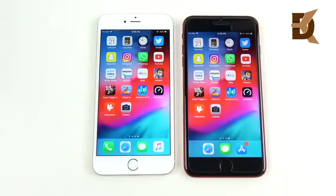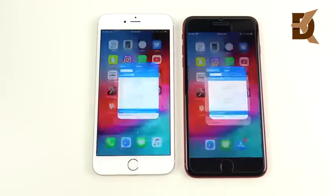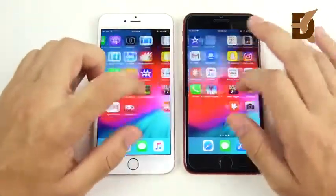For those who wanted the GeekBench scores — the 8 Plus is easily crushing the 6s Plus in those benchmark numbers. But as you've seen today, that doesn't prove it's crushing in real-world performance.